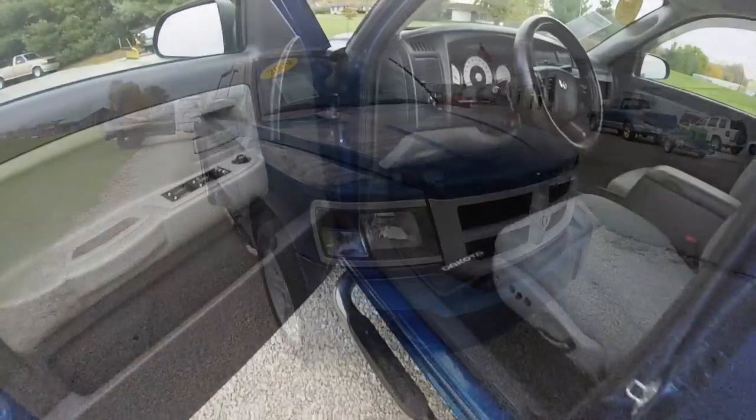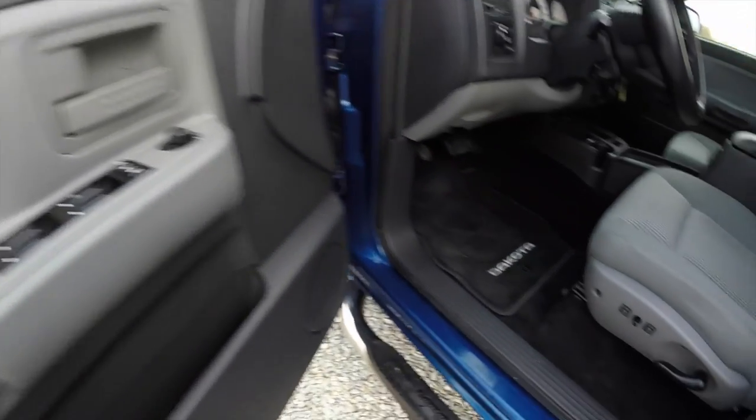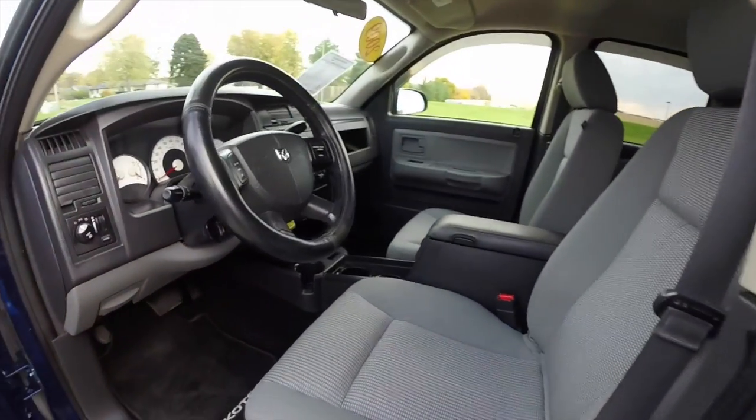Let's go ahead and take a look at the interior. Inside we have power mirrors, windows, and door locks. We've also got a six-way power driver's seat with adjustable seat back. They are bucket seats with a full center console.